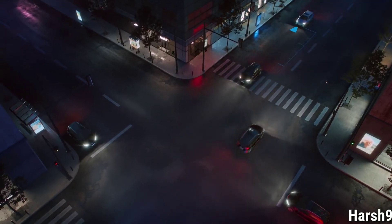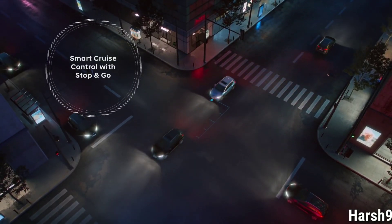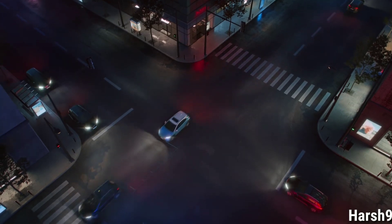New to the Kona Electric is the smart cruise control with stop and go. Thanks to its radar sensor, it automatically regulates the accelerating and braking performance for convenient driving.